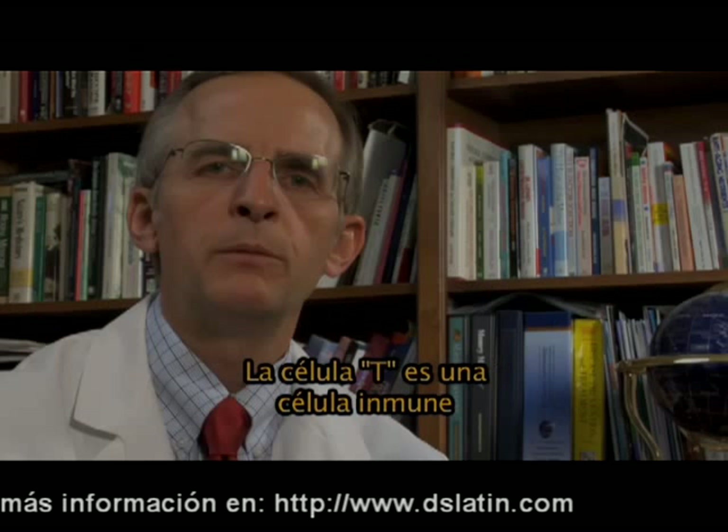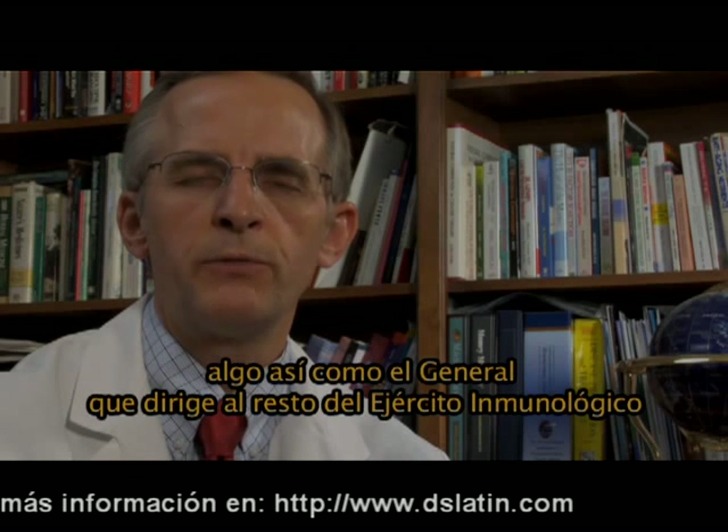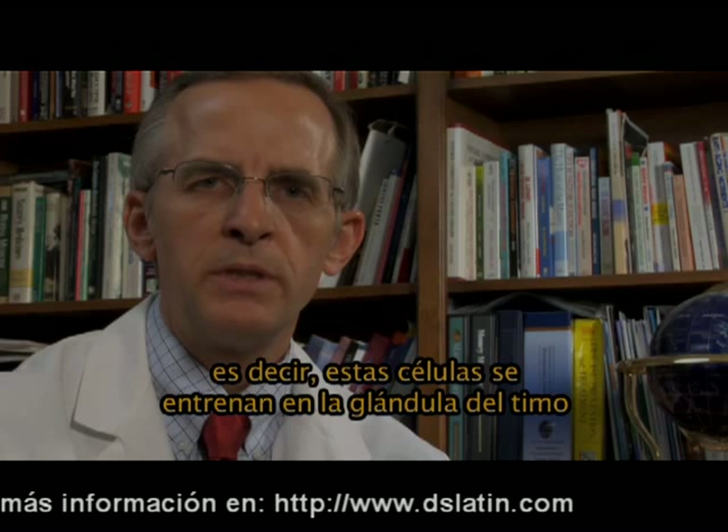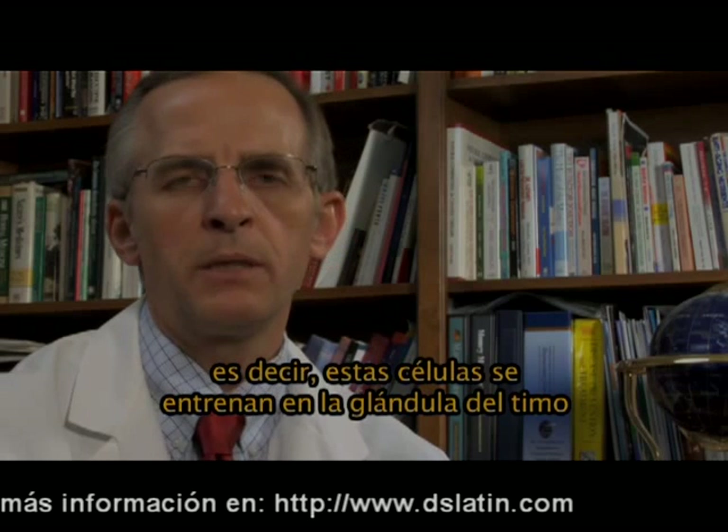What is a T-cell? A T-cell is an immune cell that's really the general that directs the rest of the immune army. The T stands for thymus — in other words, these cells are trained in the thymus gland.